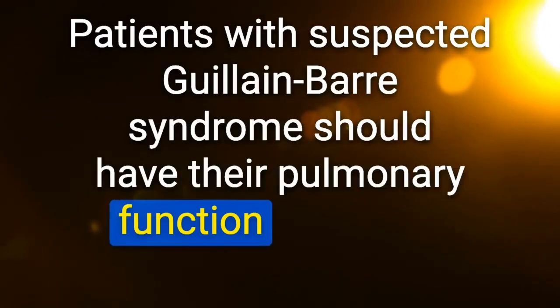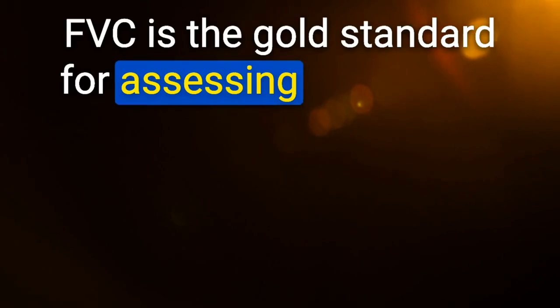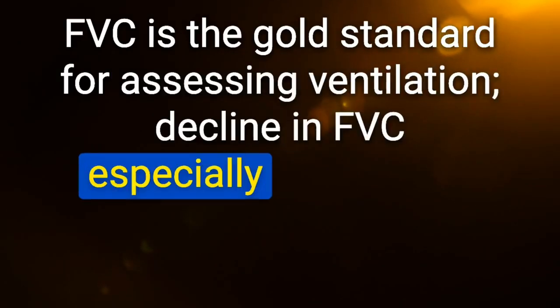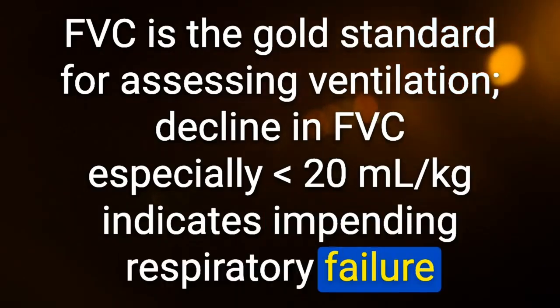Patients with suspected Guillain-Barré syndrome should have their pulmonary function assessed with serial spirometry. FVC is the gold standard for assessing ventilation. A decline in FVC, especially less than 20 mL/kg, indicates impending respiratory failure.